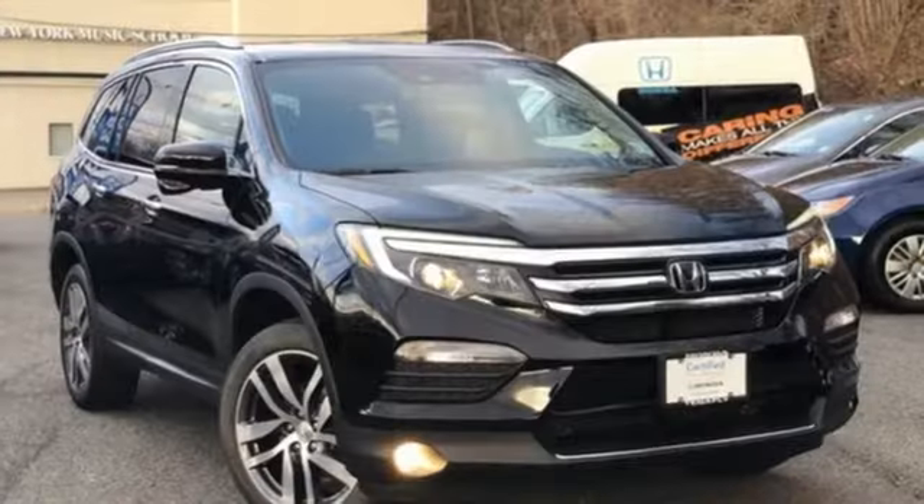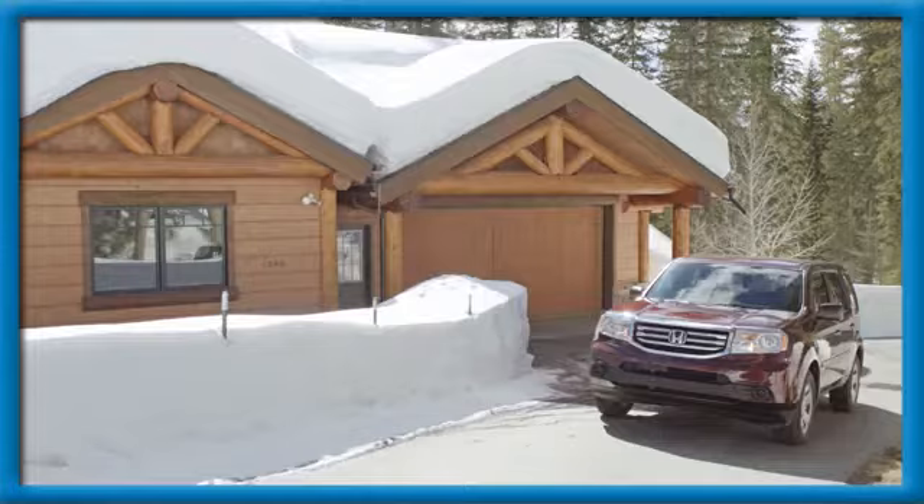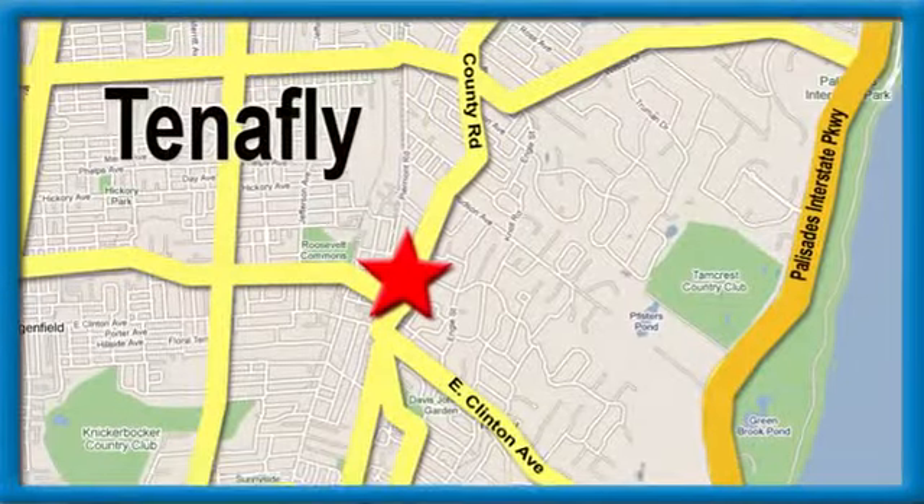Honda's created some of the most admired vehicles on the planet. Hurry in today and see it for yourself. Welcome to your comfort zone, Honda of Tenafly.